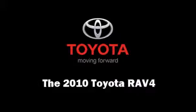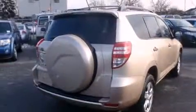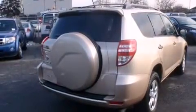The 2010 Toyota RAV4. With fewer than 3,000 miles on the odometer, this four-door sport utility vehicle prioritizes comfort, safety, and convenience.